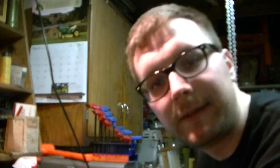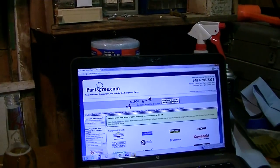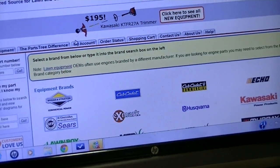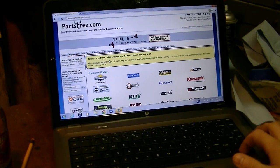One website we're going to look at first is Partstree.com. This is actually a very, very nice site. Let me just try to get this into focus a little bit better. I got it on my laptop here. This is actually a really, really cool website.